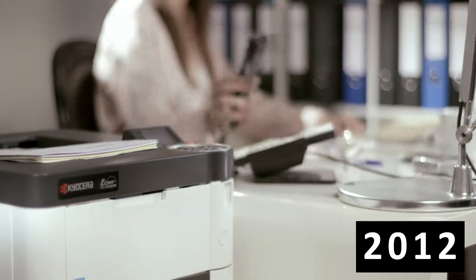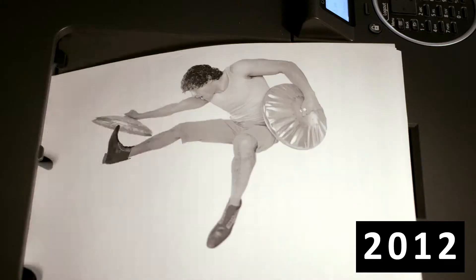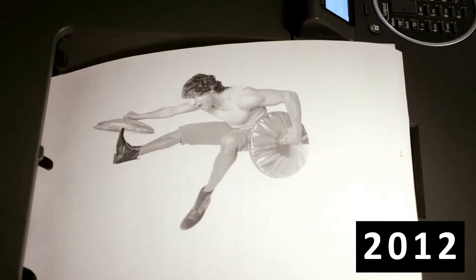Finally, system printing. Ecosys printers run on one platform and are easily integrated and operated in any network.